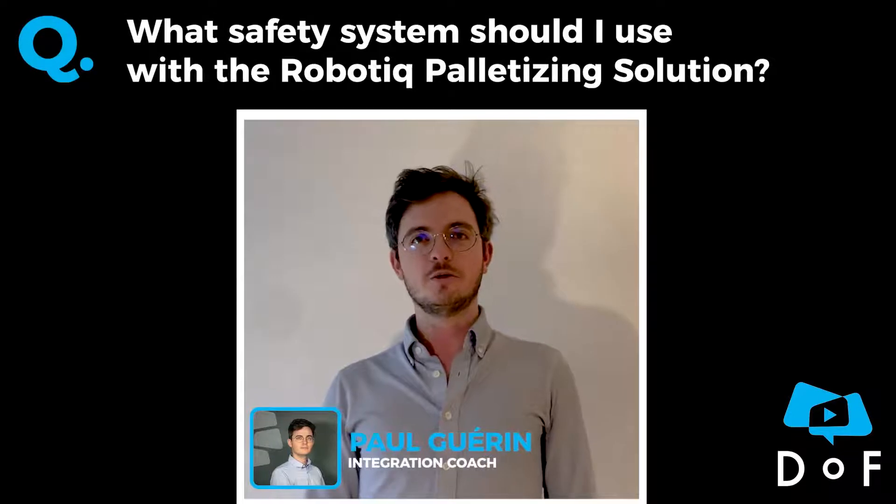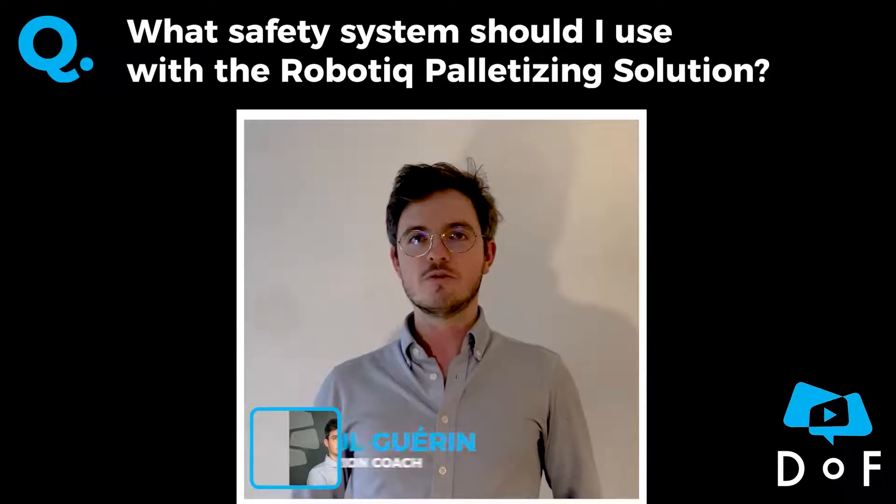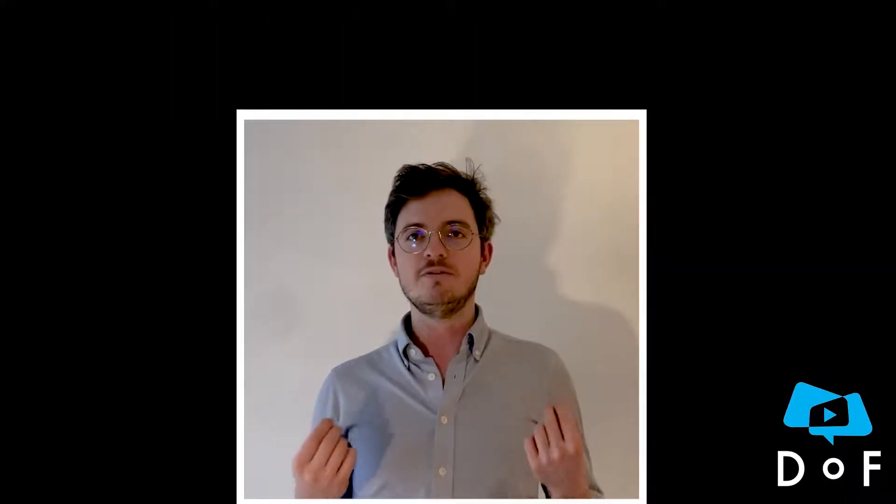Hello! Let's take a look at a question from Ms. Bruno: What safety system should I use with the robotic palletizing solution? Well, there are three main safety systems to help build a safe environment around the robotic palletizing solution.